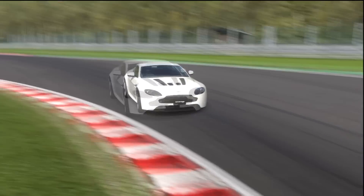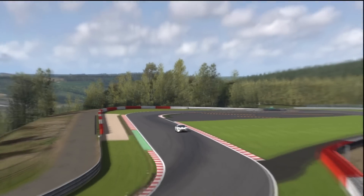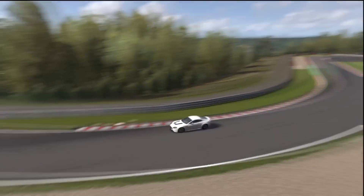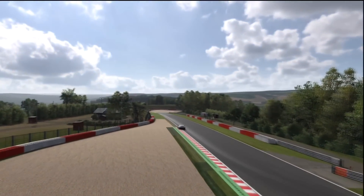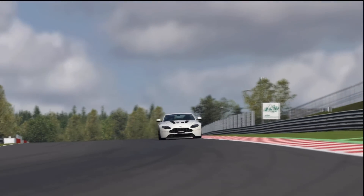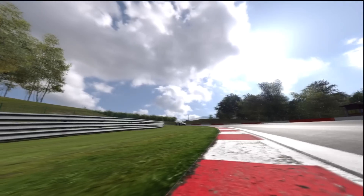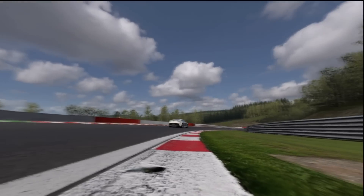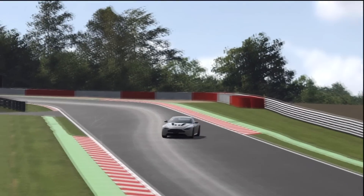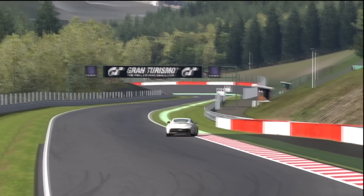Okay, the Les Combes chicane. Nice and tidy through there, a little bit dusty on the entry. That's okay, taking some kerb — should make the corner as short as possible. Very tidy through there. I can't pronounce this next corner, so I'm not going to — we'll just call it Turn 10. A lot of racetracks always seem to have famous corners. This next one, Turn 11, doesn't have a name, so I don't have to pronounce some Belgian French.